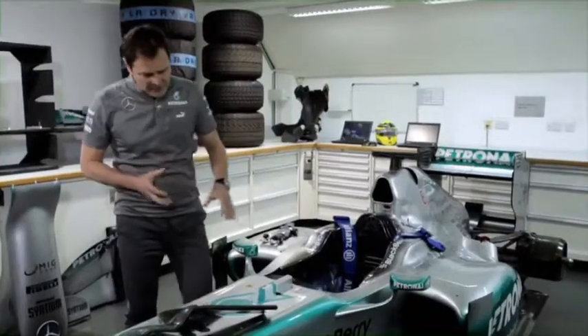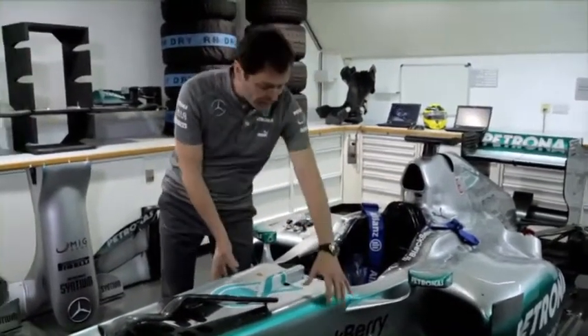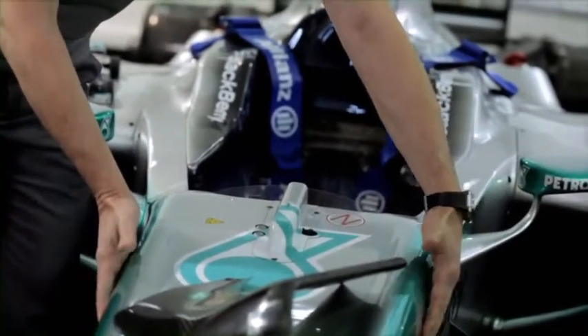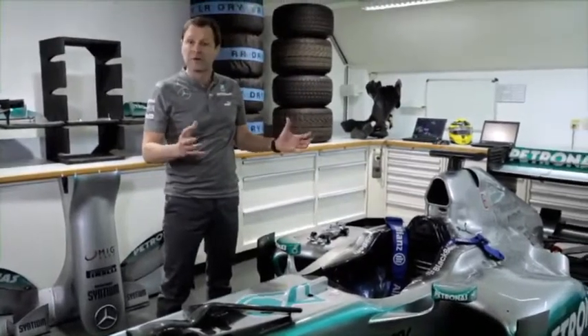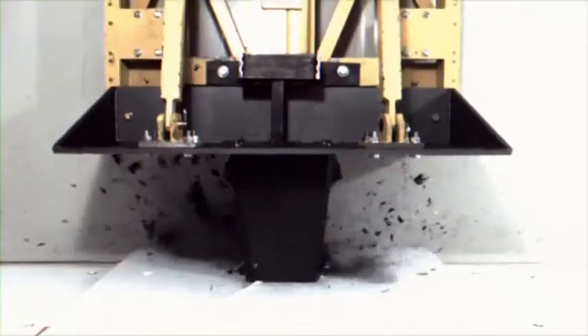You can think about the monocoque — the survival cell all around the driver — as having an outer carbon shell, an inner honeycomb, and an inner skin. All in all, the monocoque weighs 35 to 40 kg. It has to pass quite a lot of very difficult and very selective crash tests.